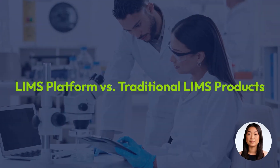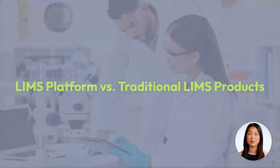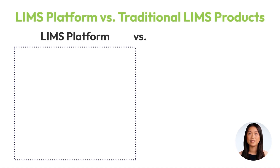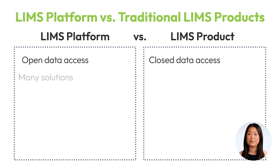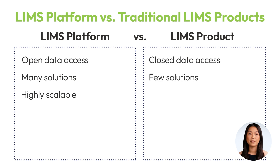When evaluating which LIMS is right for your lab, it's essential to distinguish between a LIMS platform and a traditional LIMS product. A LIMS platform offers open data access, providing flexibility and control over your data, whereas a typical LIMS product often restricts access, locking you into a closed system. A LIMS platform will have many built-in tools and solutions tailored to your specific needs, offering a high degree of scalability to grow alongside your organization. In contrast, a LIMS product may only offer a few solutions, significantly limiting flexibility and growth.